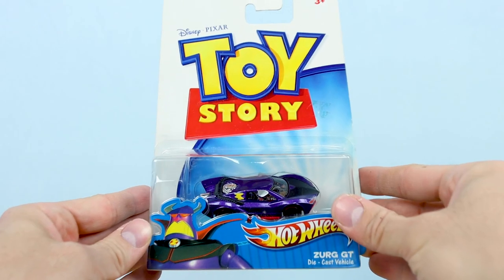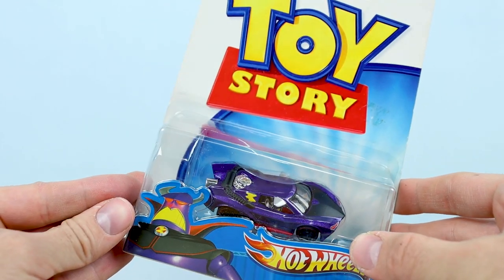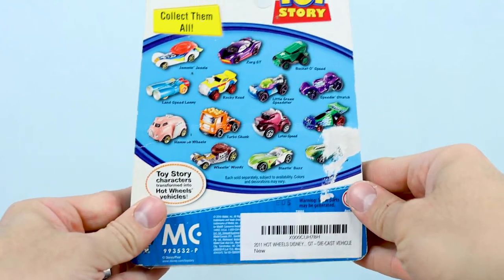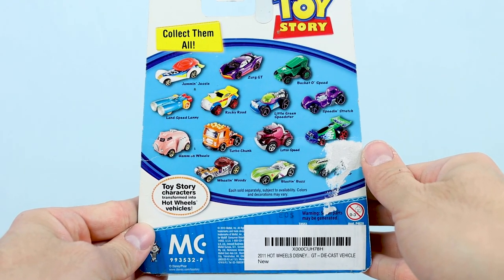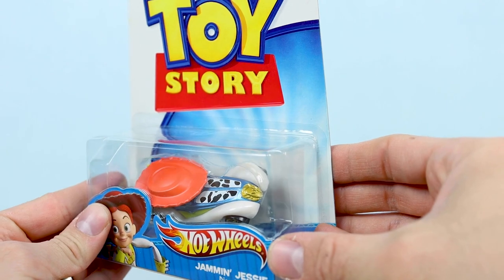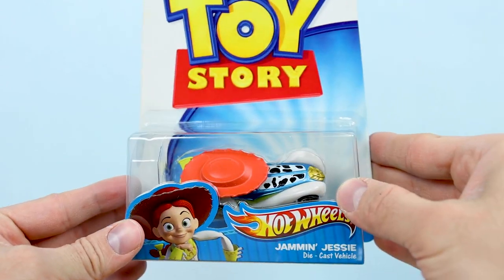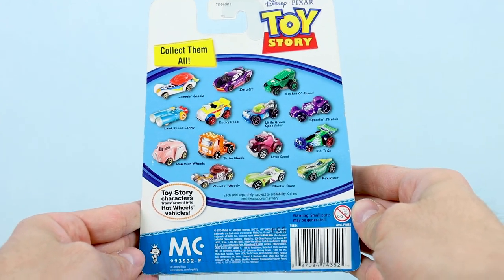Next up is this really cool Zerg-inspired car whose name is Zerg GT. On the back of this one's package, just Zerg and Jesse have now been added. Speaking of which, here's Jammin' Jesse, the Jesse-inspired car. The back of the package here looks exactly the same as Zerg's — no differences there.